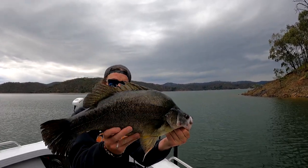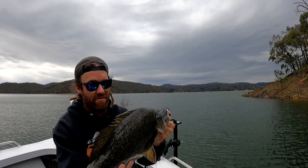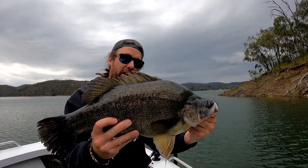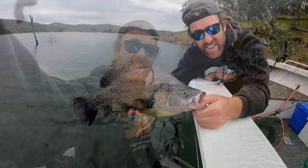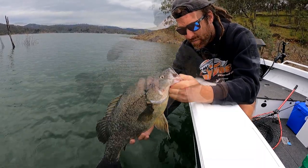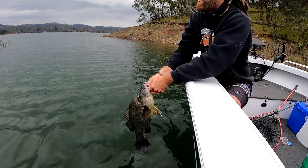There you go, another nice healthy yellow. Probably low to mid 50s, and a good neck - a real good neck. I can't get enough of the little three-inch plastic, just hopping them along the banks, off the points and off the trees. It's hard work on your own getting all this, but he's spoofing everywhere so he's obviously in a good mood.